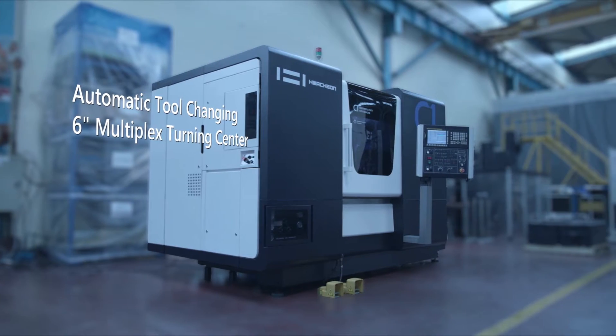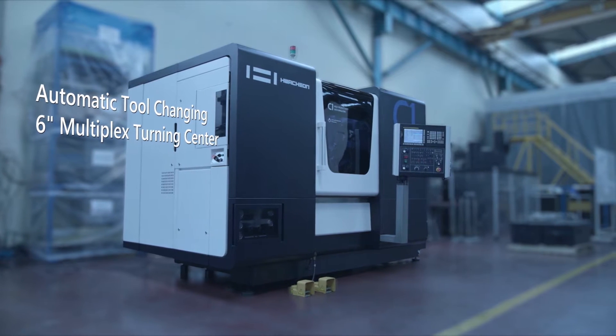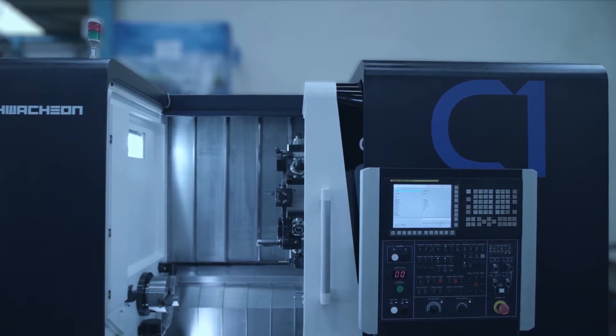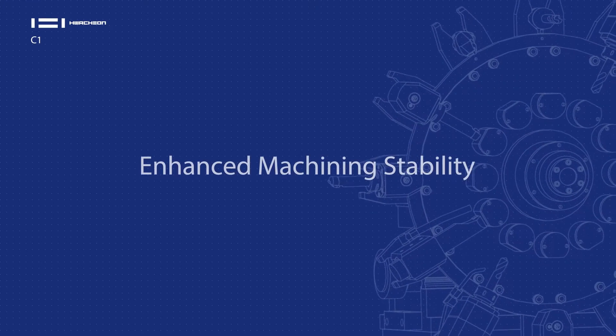We are proud to introduce the all-new Washion C1 lathe with automatic tool changer. This unique blend of technology and affordability provides features that no other machine tool has to offer.